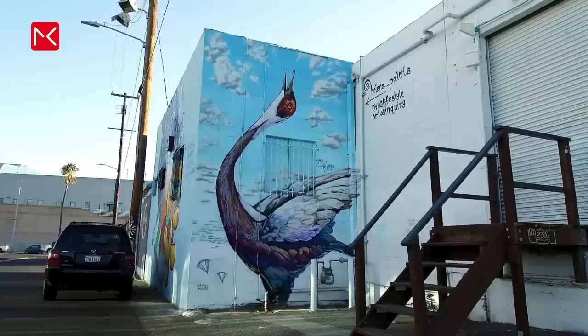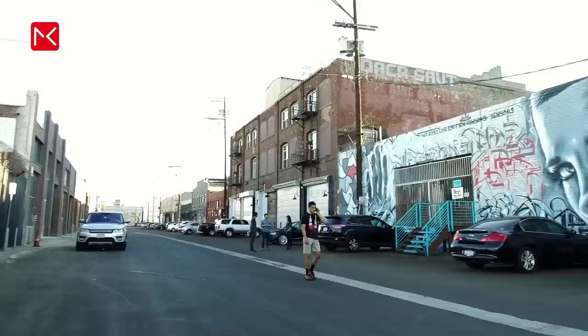I start in Los Angeles in the Arts District in California. Rent a car, park here, walk around and make the most beautiful pictures for Instagram.